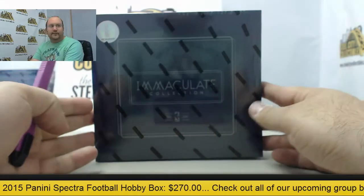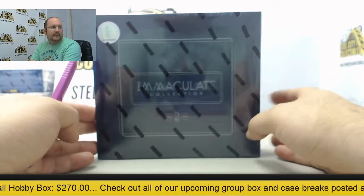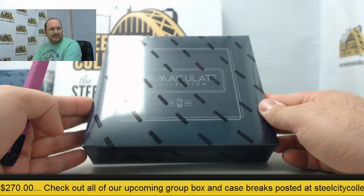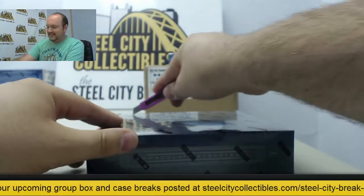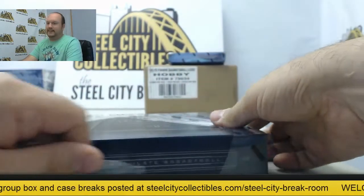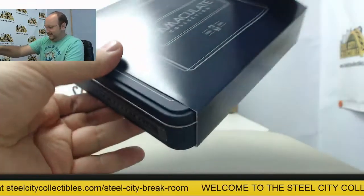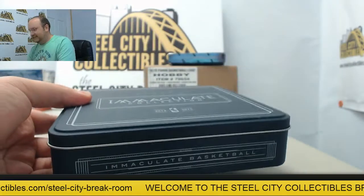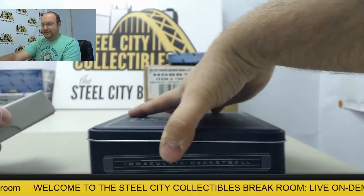Next up today, a box of 2014-15 Immaculate Basketball for Hockey-Fu. Hockey-Fu and Basketball — good luck to you. Thanks again for breaking with us here. You got baseball earlier and now basketball.